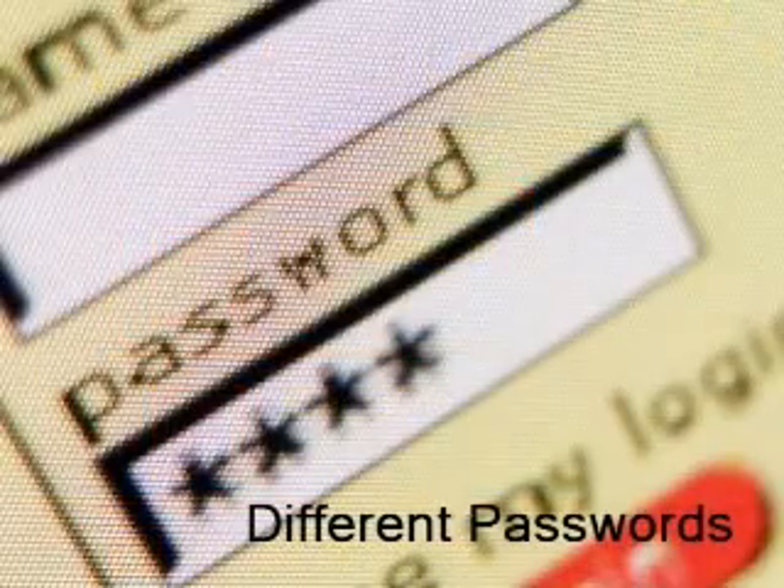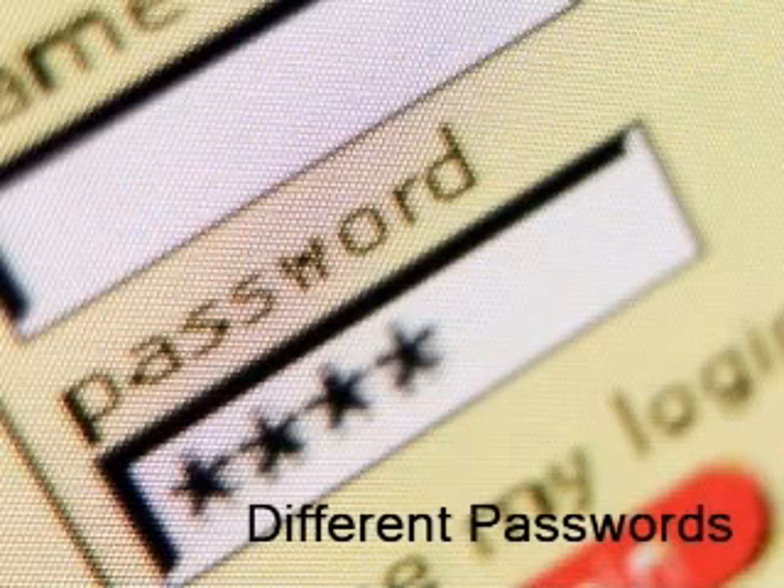Use different passwords for your PC and online services. Also practice changing passwords on a regular basis and avoid simple passwords, especially those that are easily guessed.